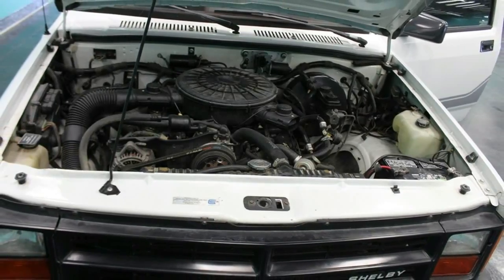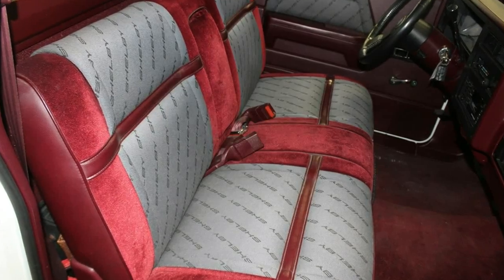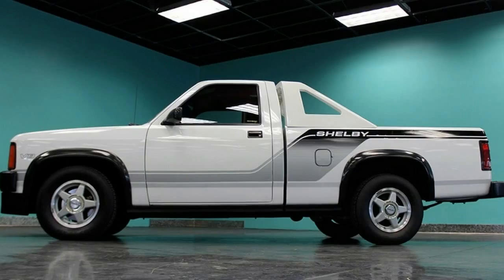The performance truck is one of the more enticing lots available for sale at Barrett-Jackson in Scottsdale, where it will cross the auction block this coming Friday, January 19, 2018.